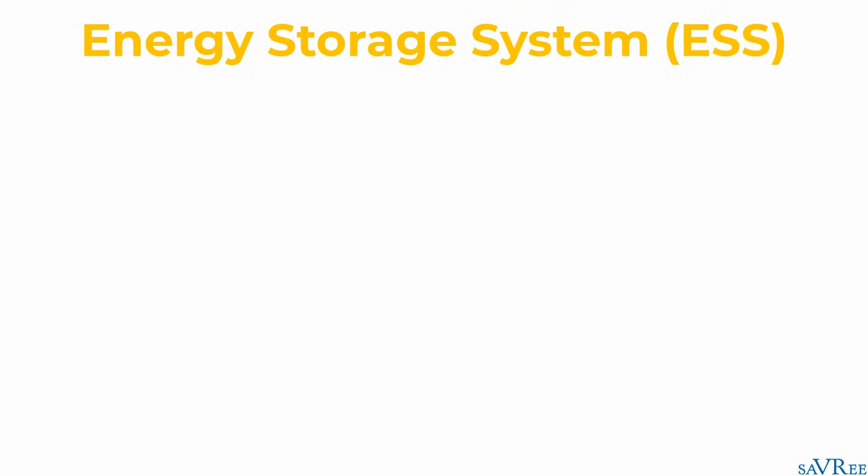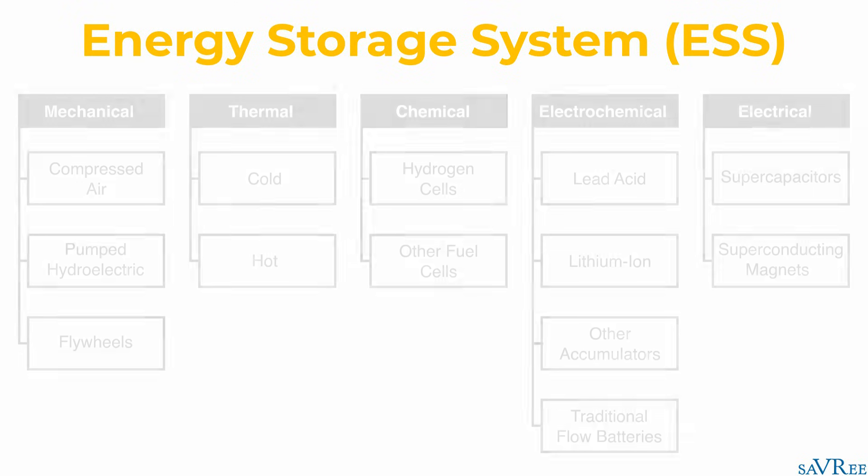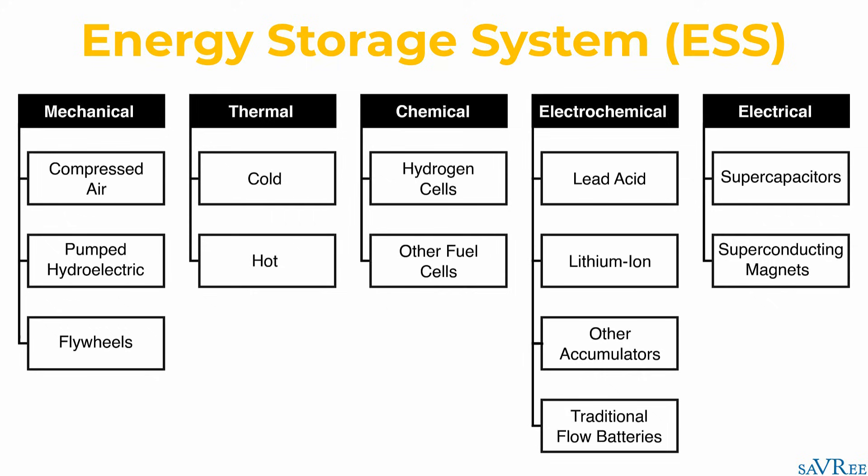Let's start with the basics. What is an energy storage system, or ESS? There are actually different types of energy storage systems available to us. They can be mechanical, thermal, chemical, electrochemical, or electrical.